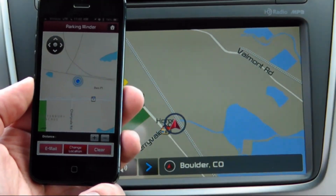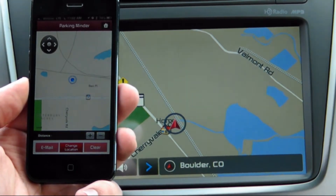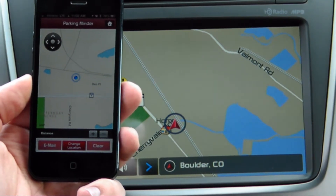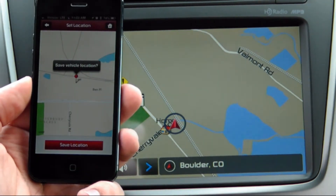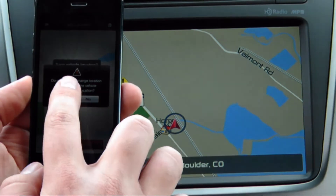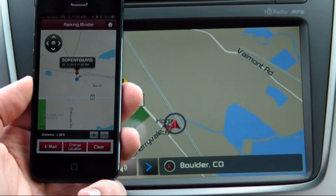A map will appear showing you your current location. To save this as the location of your vehicle, tap the change location option and confirm in the ensuing dialogs. The eServices app will now remember this location as where your vehicle is located.